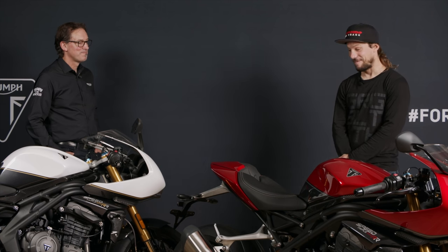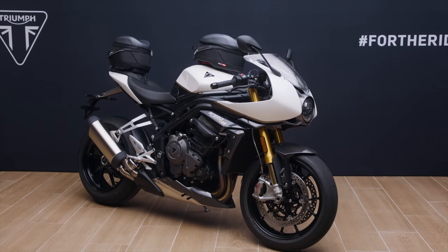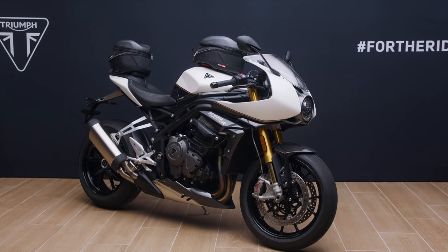When I first rode the Speed Triple RS, I said, Triumph, please can we have clip-ons and a bikini fairing? You knew you were going to get one. I was pleased to have guessed right, and I'm pleased to actually see it now. I'm hoping it meets my expectations.